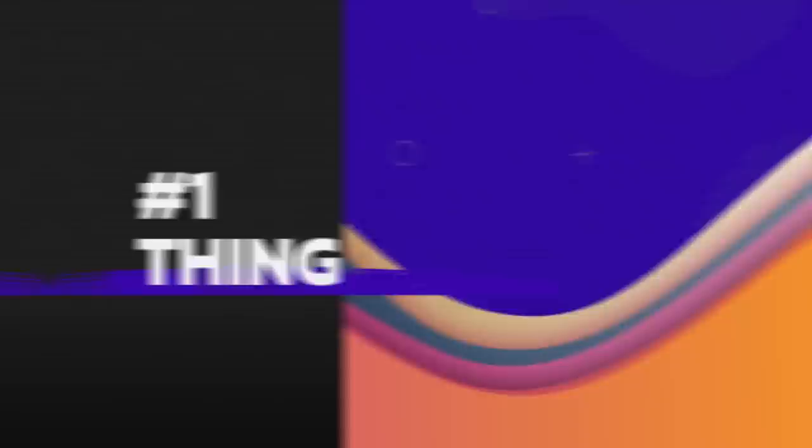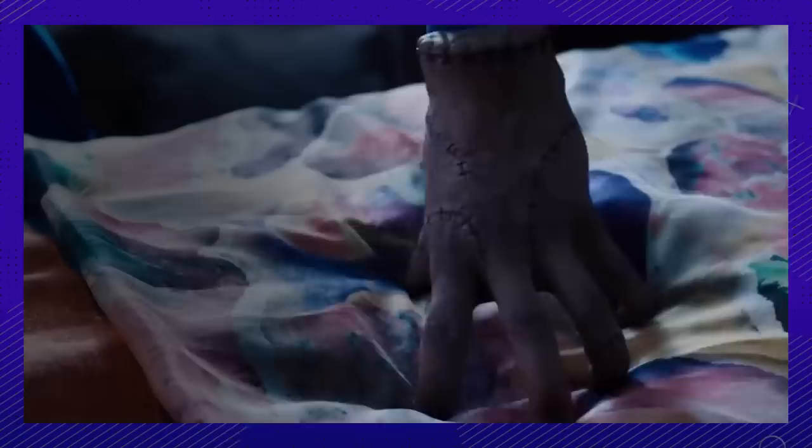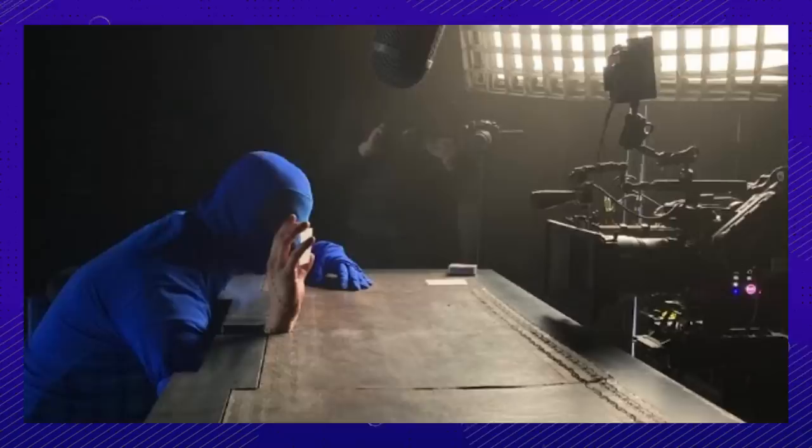Number 1. Everyone's favorite hand is actually attached to a full-grown man. The extremely discreet and talented Victor Dorobantu wears a full-bodied blue suit to create the effect of the amputated hand. His scenes involved him twisting and contorting into hard-to-reach places, oftentimes crawling on the ground and hiding behind Jenna Ortega. Sometimes he would have the luxury of getting wheeled alongside her on a camera dolly. Fun fact: Victor Dorobantu and Christopher Hart, the actor who played Thing in the 90s, are both magicians. It was very important for the character of Thing to have dexterity, which was one of the main reasons Victor was cast.